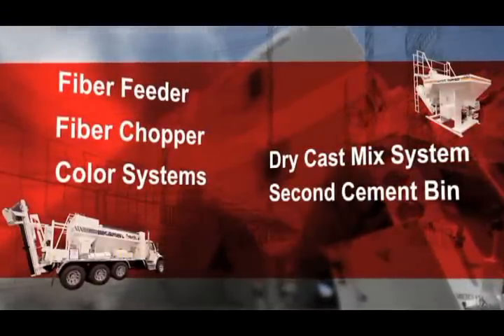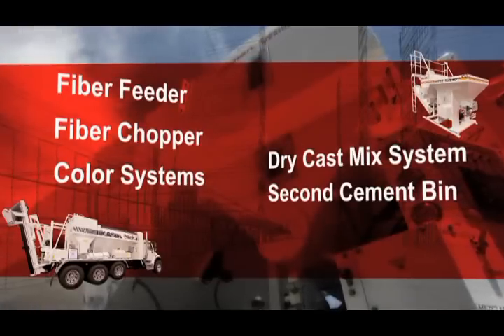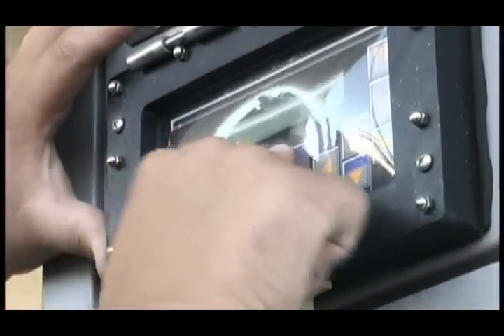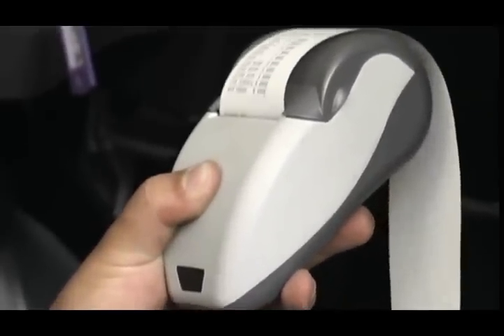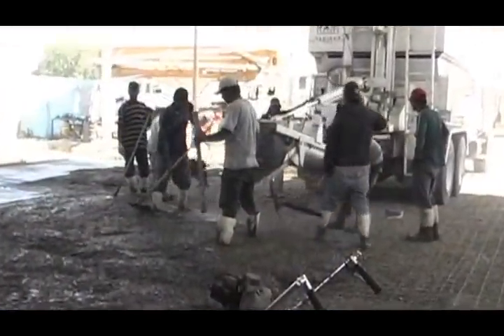A second cement bin is available for multiple cement types or fly ash mixes. Other options include the AccuPrinter System, which stores individual mix designs and customer information. This system prints tickets with the exact amount of metered concrete in either the Imperial or metric system. The ticket includes the weight of cement, sand and stone consumed, and amount of water used during each separate pour.